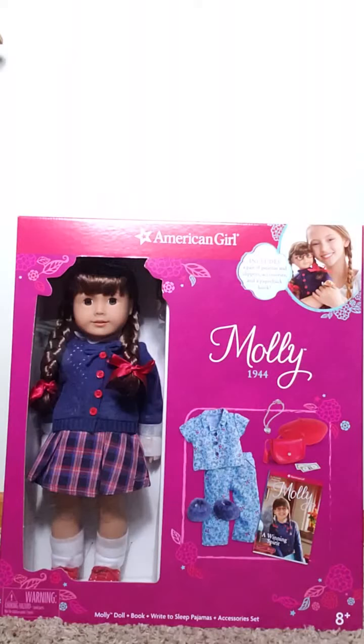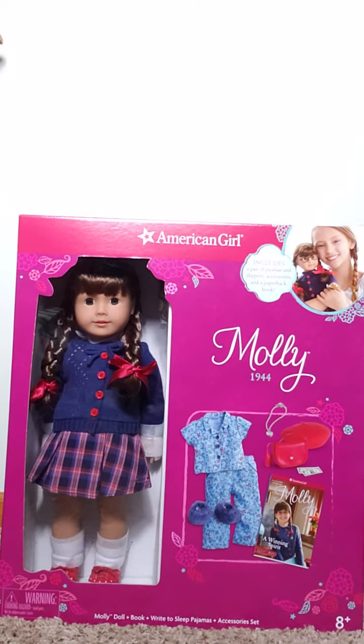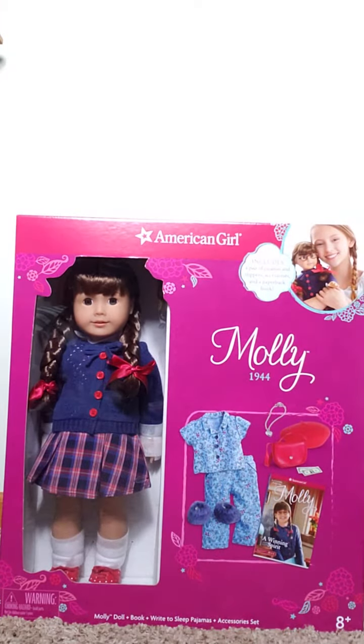Hey guys, it's AJFangirly36 here and today I'm going to be opening American Girl doll Molly. This is the Costco bundle — it was available around the holiday season exclusively at Costco. It contains a Be Forever Molly and her accessories, a book, and pajamas.